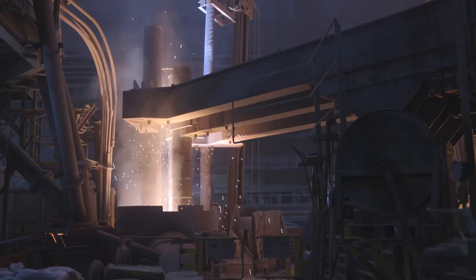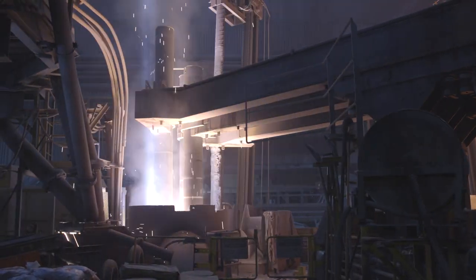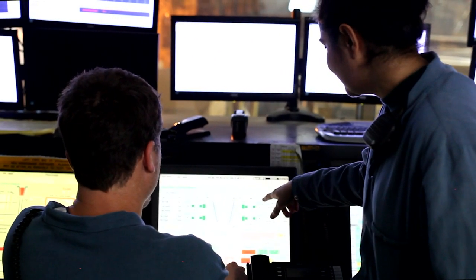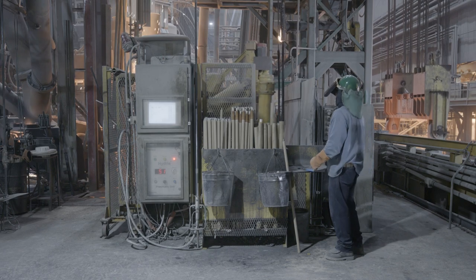The steel then moves to our ladle metallurgy furnace, where our teammates meticulously refine the properties of every batch we make to meet customer specifications and achieve unparalleled quality.